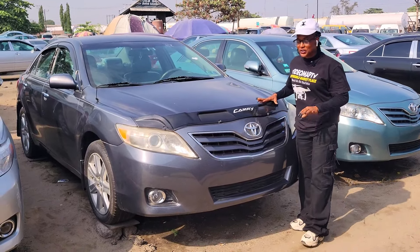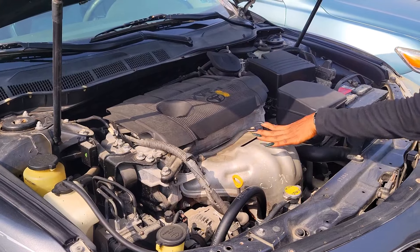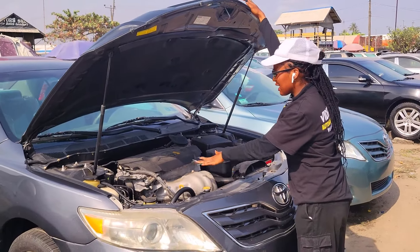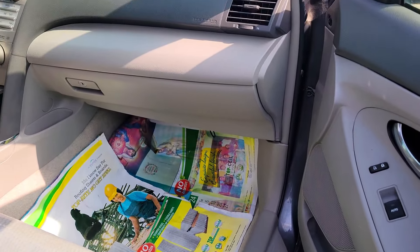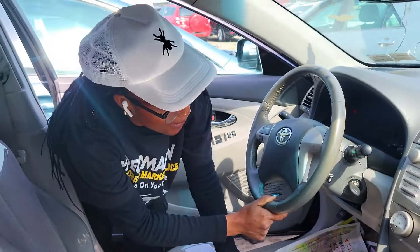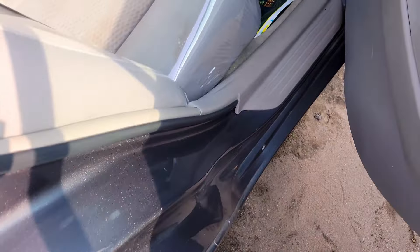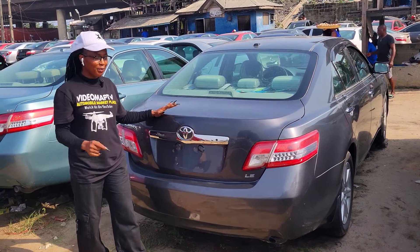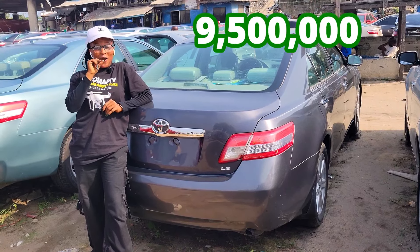This is a foreign-used Toyota Camry 2011 model. Dual VVT-i four-plugs engine capacity, economical — the catalyst is intact. Beautiful fabric interior, the seat is made of fabric, cute dashboard, automatic transmission, two cup holders, pigeonhole, steering, and it has a sealed roof. Beautiful back seat with three headrests and armrests. 2011 luxury edition — going for 9.5 million naira.